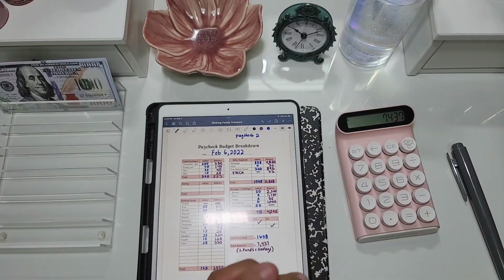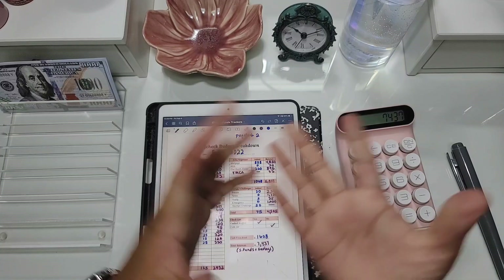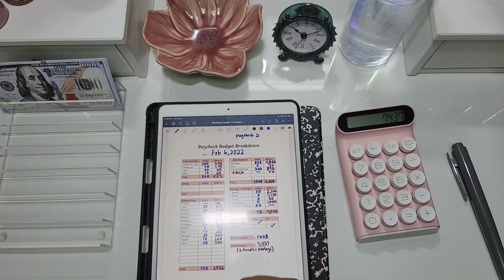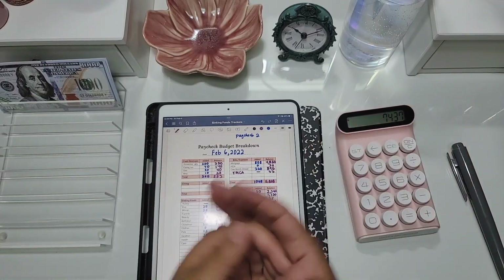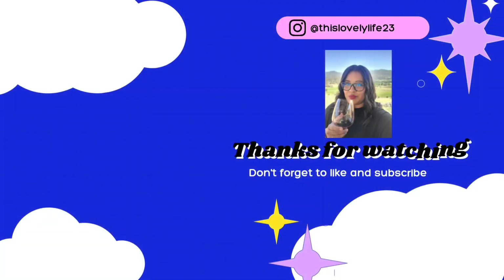Thank you so much for watching — I will see you guys in my next one. I appreciate everyone who has subscribed to my channel and I can't wait for the next video. See you next time, bye!